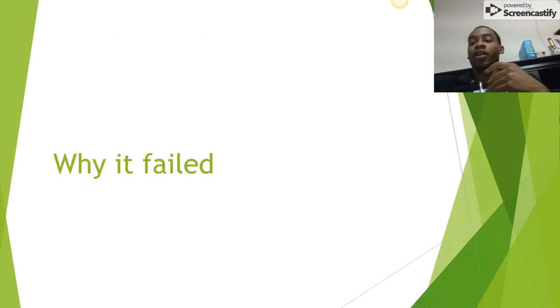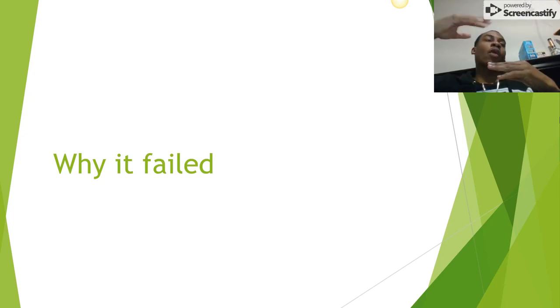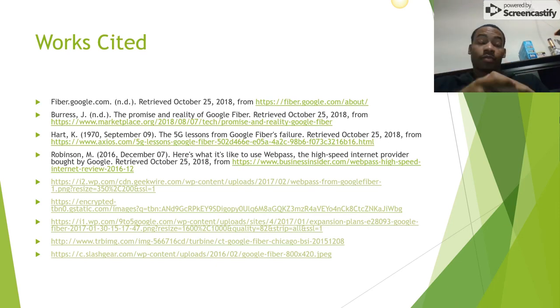As for why Google Fiber failed — placing fiber optic cables underground cost a fortune, and even a company like Google couldn't afford to continue pursuing such a feat without seeing much profit before hitting major cities. If they had continued their rate of expansion, they possibly may have been able to take over the ISP market and raise customer satisfaction. However, they've slowed down their expansion to the point where WebPass is still expanding significantly, but fiber cities have slowed down for now. And that's basically my project.